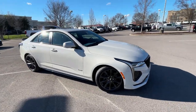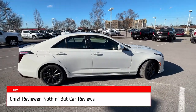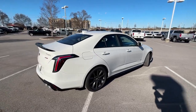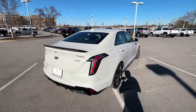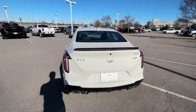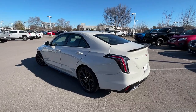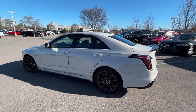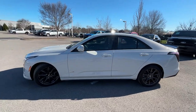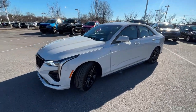Here we have a new 2023 Cadillac CT4 V-series in a beautiful rift metallic exterior with jet black perforated leather interior and jet black accents. The powertrain is a 2.7 liter turbocharged four-cylinder mated to a 10-speed automatic transmission.